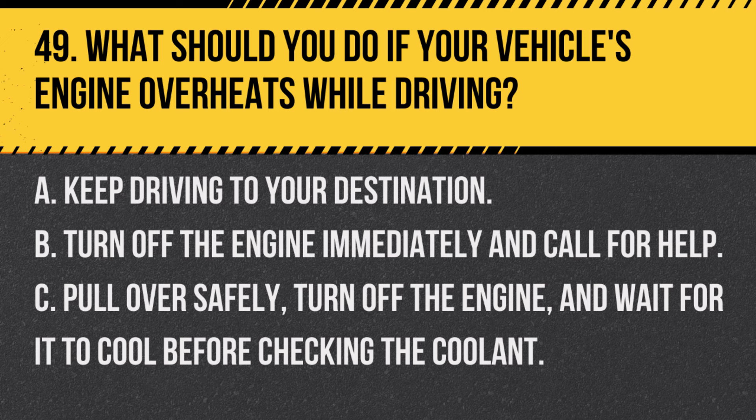Question 49. What should you do if your vehicle's engine overheats while driving? A. Keep driving to your destination. B. Turn off the engine immediately and call for help. C. Pull over safely, turn off the engine, and wait for it to cool before checking the coolant. Answer C. Pull over safely, turn off the engine, and wait for it to cool before checking the coolant. If your engine overheats, pulling over and allowing the engine to cool is essential before you check or add coolant.